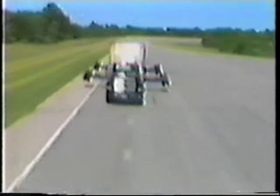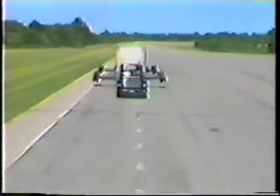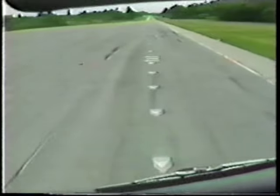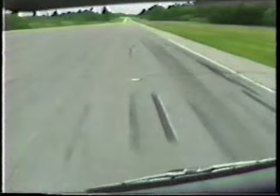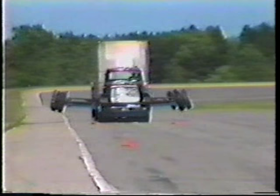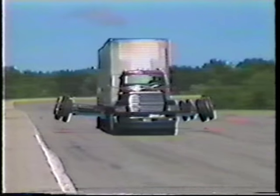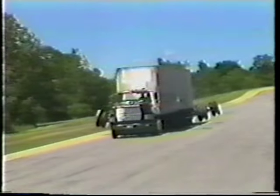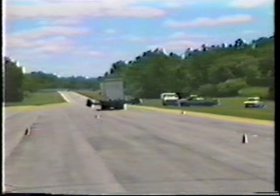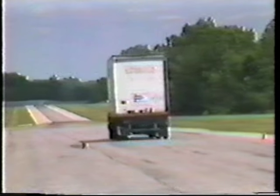This test course was developed as a simple but effective means of measuring rearward amplification response. The course simulates an evasive maneuver. The vehicle is required to move over 4 feet 10 inches, less than half of a lane width, but this must be accomplished in only 210 feet. At 55 miles per hour, the tractor completes this maneuver in two and a half seconds. When a multiple trailer does this maneuver, the rear trailer responds by overshooting the lane. By placing a limit on the amount of overshoot, rearward amplification can be limited. Here, our evasive maneuver is performed with just a single trailer — a rather mild maneuver for this vehicle.